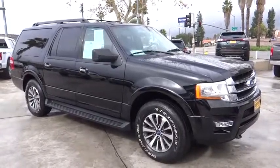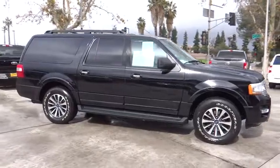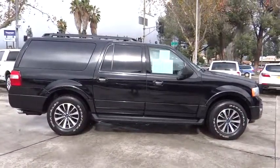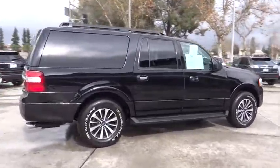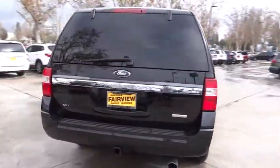2016 Ford Expedition EL. This is the largest SUV in the Ford lineup with seating capabilities of up to nine people. The Expedition EL is the elongated version of the standard Expedition and offers generous cabin space, aggressive looks, and outstanding towing capabilities.